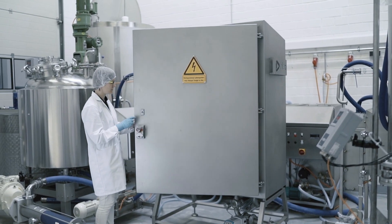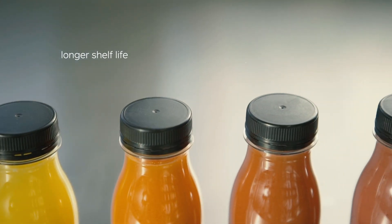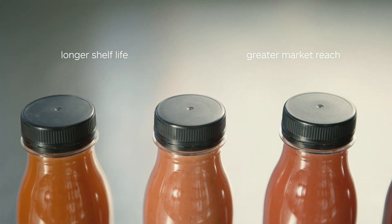Cool Juice also brings a lot of positive changes to the production process. Longer shelf life also provides greater market reach and a better distribution of your product.